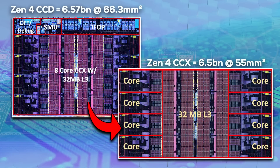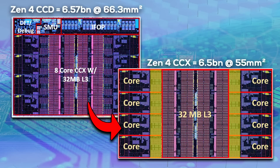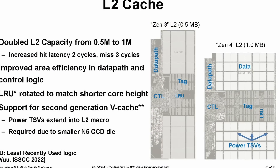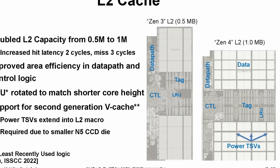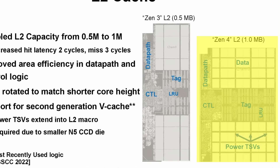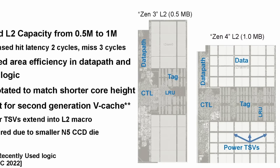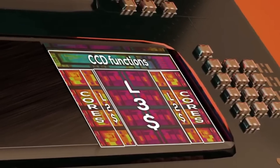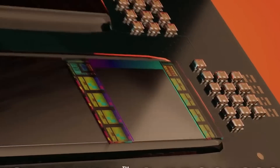Luckily we don't have to guess, because AMD confirmed it at the ISSCC presentation. On Zen 4 X3D, the 3D vCache chiplet now also covers the L2 cache of each CPU core. And not only that — AMD also moved the TSVs used for power delivery into the L2 cache area. On Zen 3D, power and data TSVs were all placed within the L3 cache with some small exceptions. On Zen 4, there is a clear division: data TSVs within the L3 cache and power TSVs inside the L2 cache. It's a clever solution, because while the cache chiplet covers more area, it still only covers cache — the CPU cores themselves are not affected.